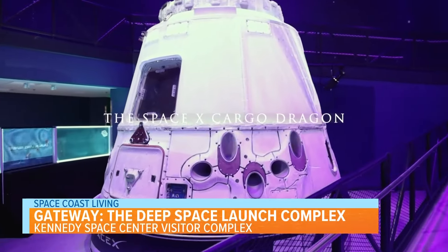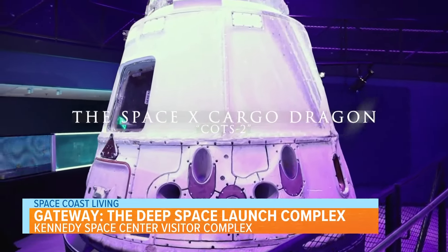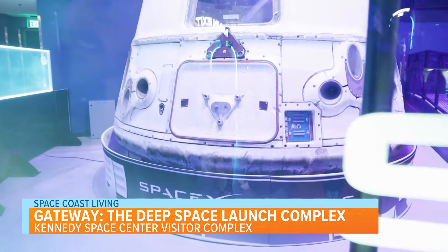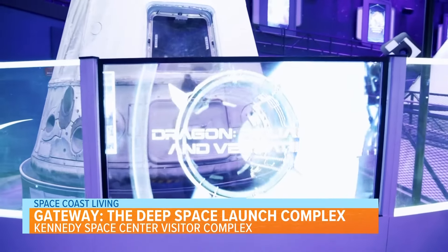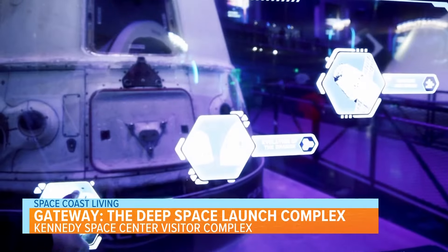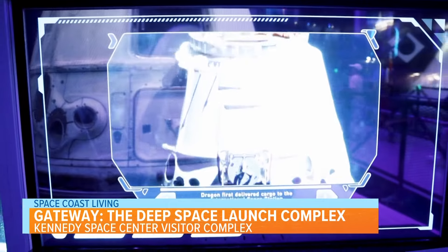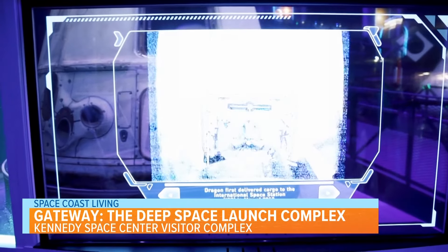Next, we have the SpaceX Cargo Dragon COTS-2. The Dragon was the first commercial spacecraft to deliver and return cargo from the International Space Station in 2012. This piece of science and technology actually flew to space and you can see it with your own eyes at the Kennedy Space Center Visitor Complex.